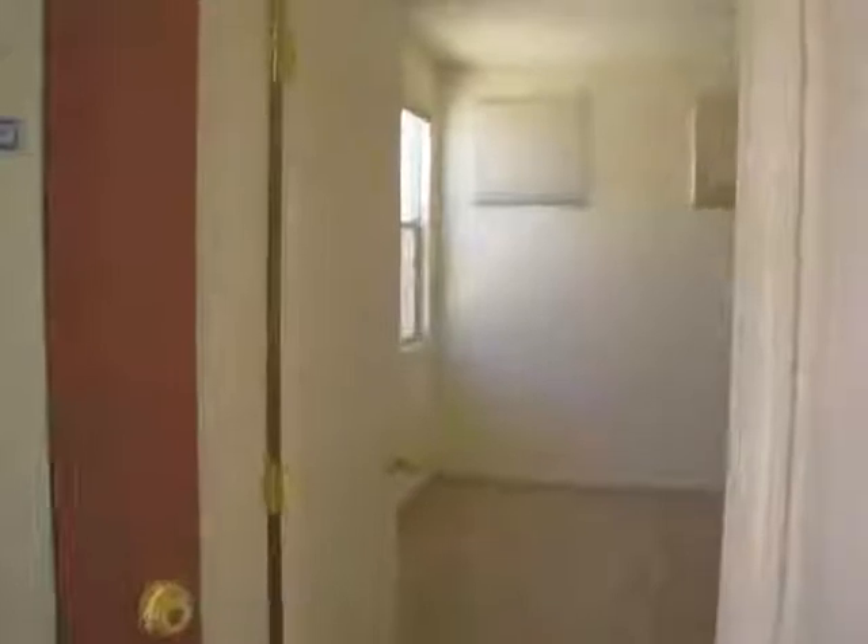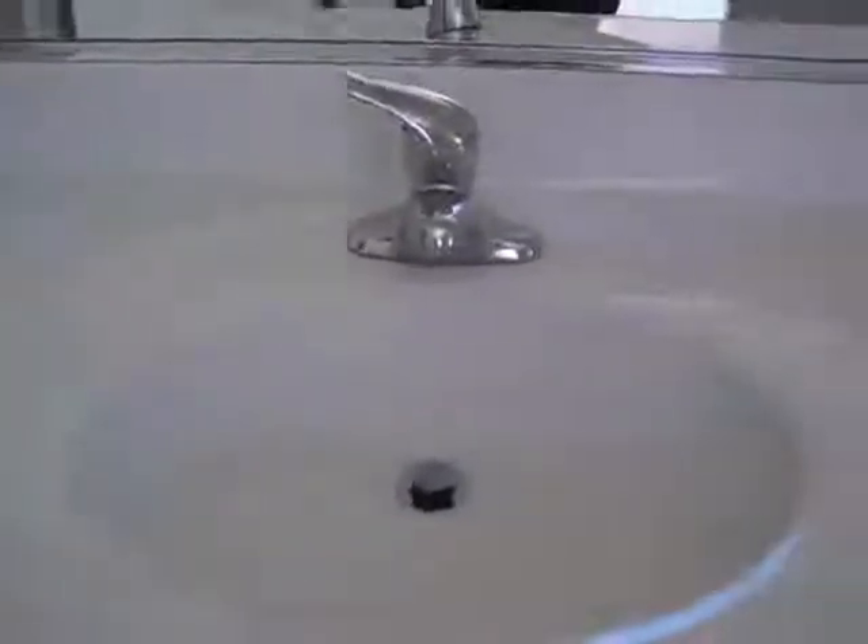It's got window coverings throughout, blinds in every room. Here we have the master bedroom with the ceiling fan, carpet leading into the bathroom with the separate tub and shower. Walk-in closet, double sinks, vinyl in the master bath.